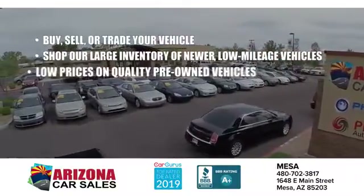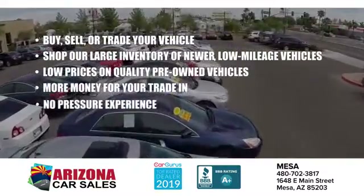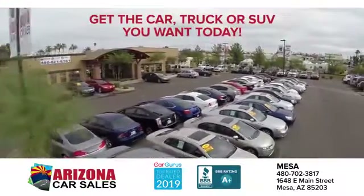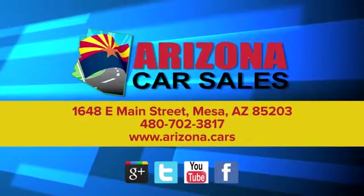At Arizona Car Sales, the price you see is the best upfront price and you don't have to negotiate for it. Get the car, truck or SUV you want and experience the Arizona Car Sales difference today.